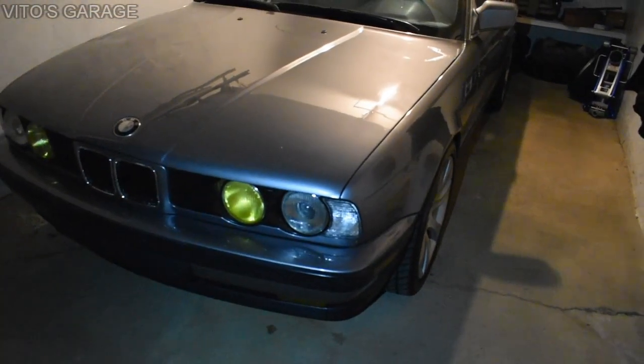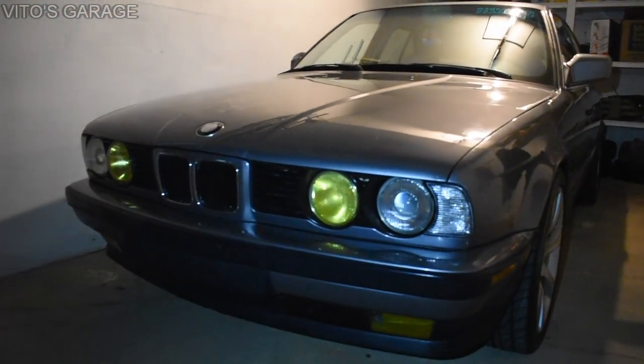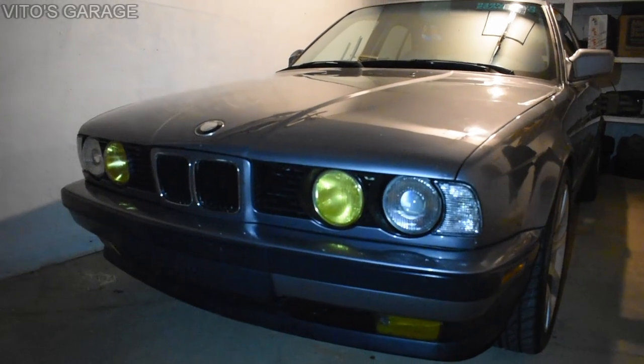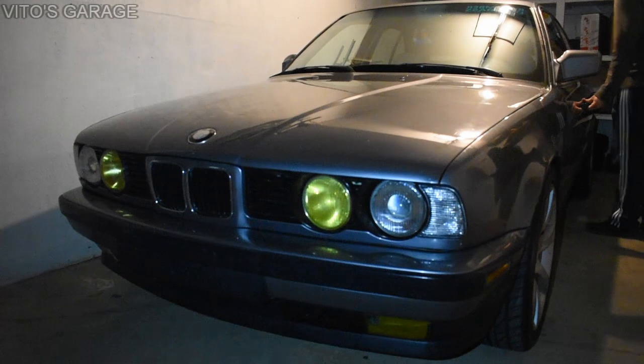That's a totally different look, right? That's a totally different look. And then with the blue lights at night it'll look sick. Yeah, it looks really good actually.